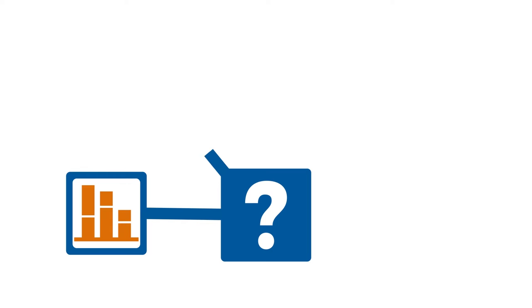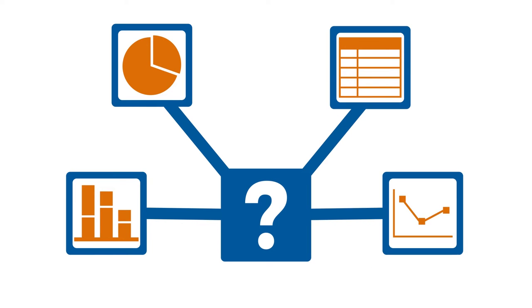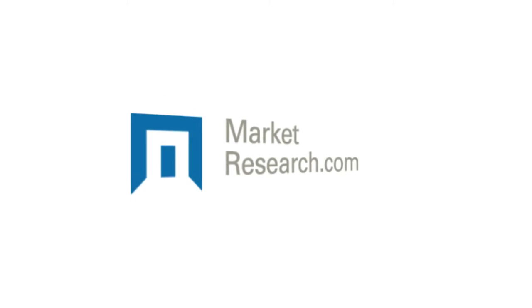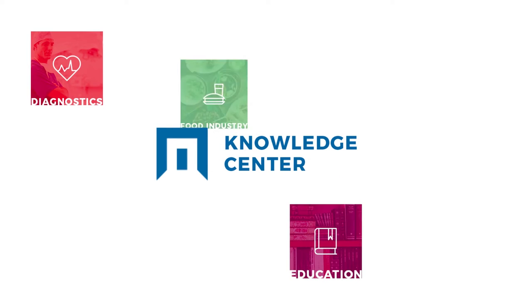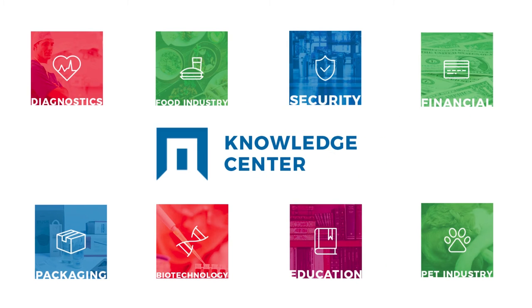Are you looking for an all-in-one market research platform that makes searching for information easy and efficient? What if you had on-demand access to a wealth of reports, charts, and data figures to help you make critical business decisions at an affordable cost? MarketResearch.com has just the solution for you: the Knowledge Center. Our Knowledge Centers offer you convenient access to a vast collection of industry-specific market research.